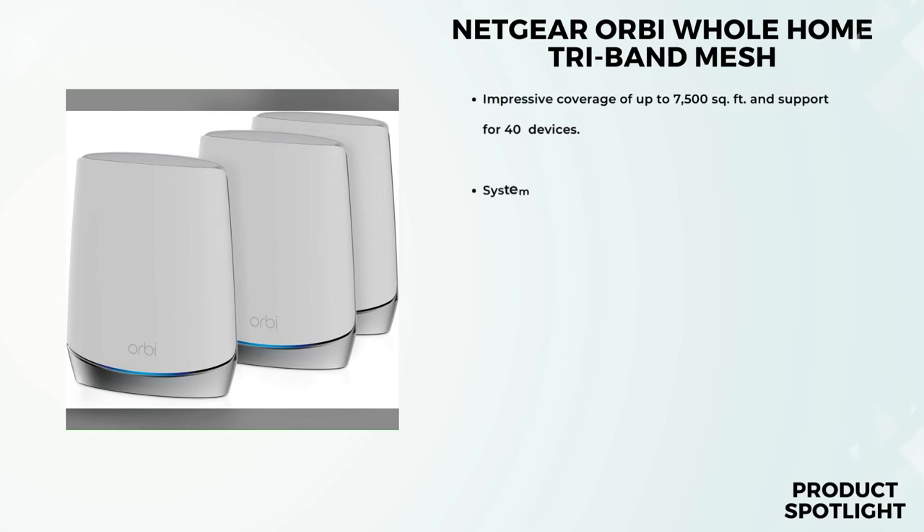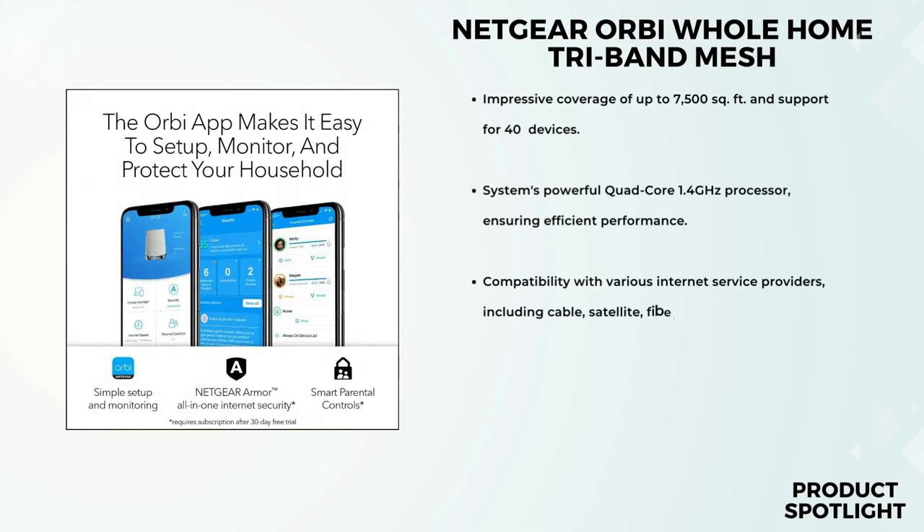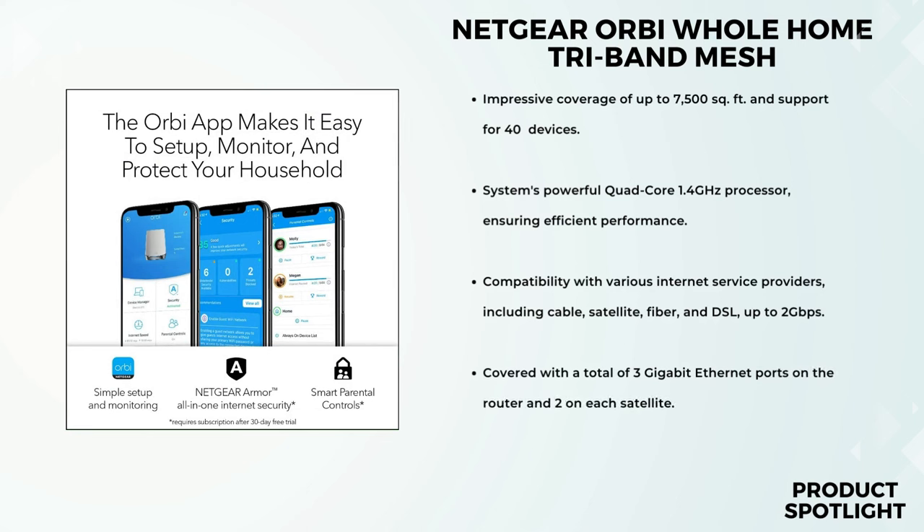Let's start with coverage. This system boasts an impressive 7,500 square feet coverage area, ensuring every nook and cranny of your home gets a strong signal. And if that's not enough, you can expand it further with additional satellites, each covering an extra 2,500 square feet. That's perfect for those larger homes or even backyard streaming. The Orbi RBK753 is equipped with a robust quad-core 1.4 GHz processor, which translates to smoother connections and seamless multitasking.